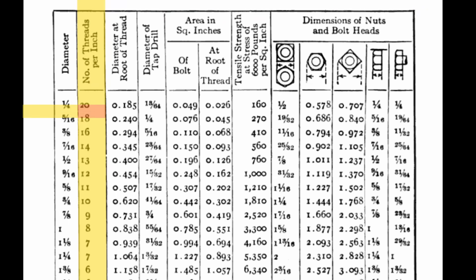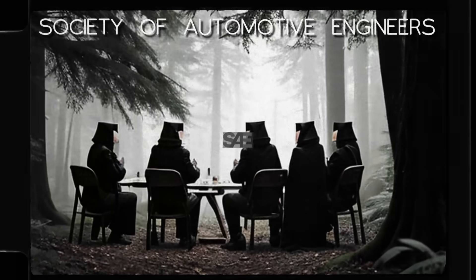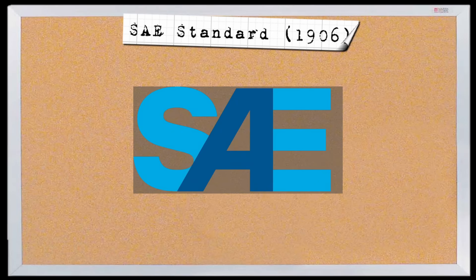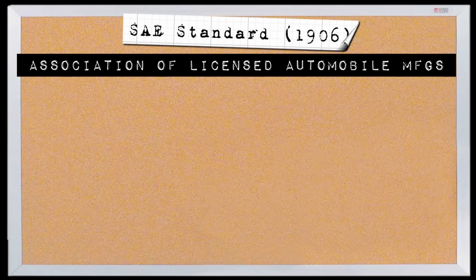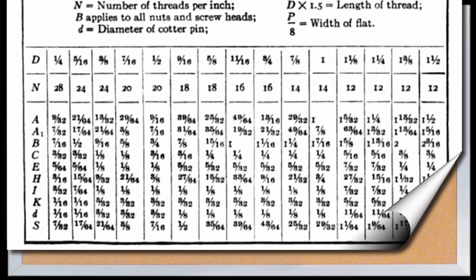The USS standard also only accounted for coarse thread bolts. And going into the next century, automotive manufacturers wanted fine thread bolts. The Society of Automotive Engineers, or SAE, was founded in 1904. And in 1906, the SAE adopted the ALUM — Association of Licensed Automobile Manufacturers — standard for fine thread bolts. The SAE standard was similar to the USS standard, just with a finer thread pitch. However, for the wrench size, they rounded up to 16th-inch increments.